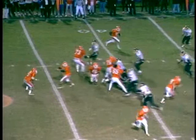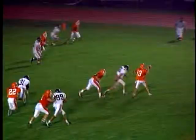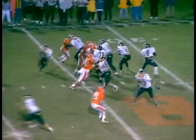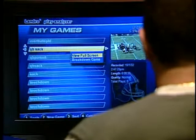Imagine finding an incredible touchdown pass, or your last three field goals, or the season's first two interceptions, your quarterback's best plays, your season's best blocks, or even all plays converted to first downs. Imagine finding them instantly, without any videotape, in less than a second.